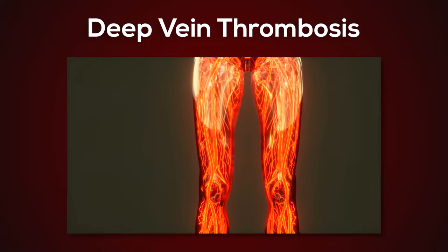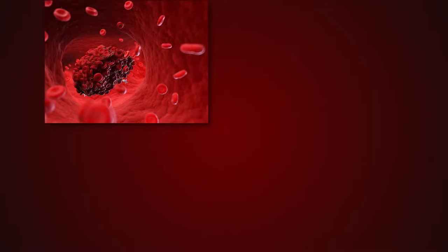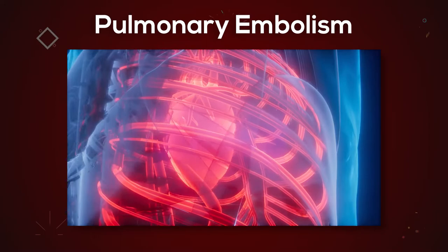DVT, or Deep Vein Thrombosis, is a life-threatening condition requiring immediate medical intervention. DVT is caused by the clotting of blood inside veins, mostly in the legs. Clotting is a necessary bodily defense mechanism, but its purpose is to halt bleeding from wounds, not to block veins and arteries. DVT is particularly deadly since blood clots may break off and travel to the heart or lungs, creating a fatal pulmonary embolism.